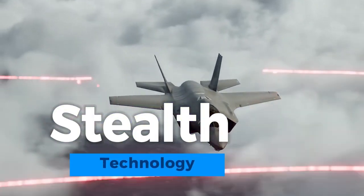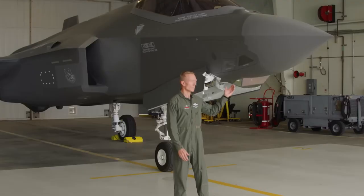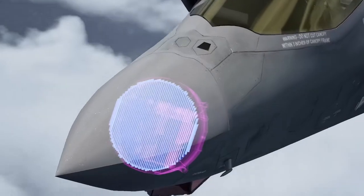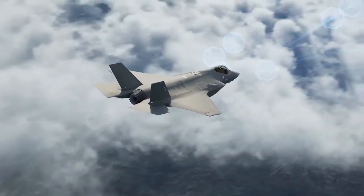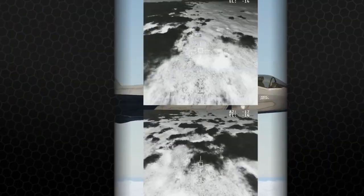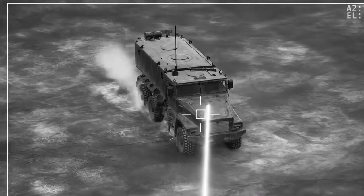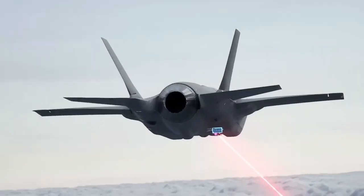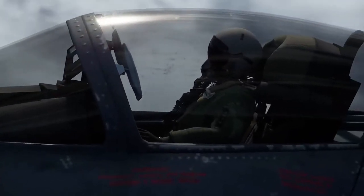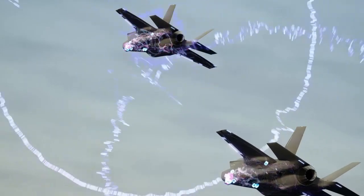The F-35 Lightning II's stealth technology represents a quantum leap in aviation innovation. Its radar-evading capabilities stem from a combination of design elements, including its sleek and angular shape, radar-absorbing materials, and specialized coatings. These features scatter and absorb radar waves, making the aircraft exceptionally difficult to detect by enemy radar systems. The internal weapons bays maintain the aircraft's stealth profile, allowing it to carry a formidable payload while remaining virtually invisible to radar, ensuring it remains a game-changer in modern aerial warfare.